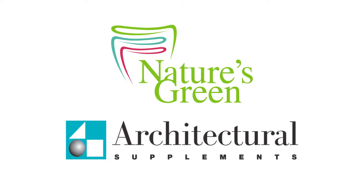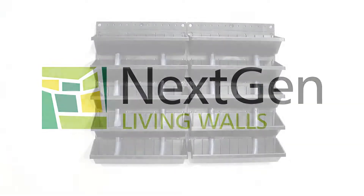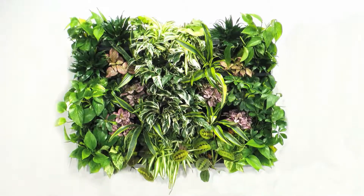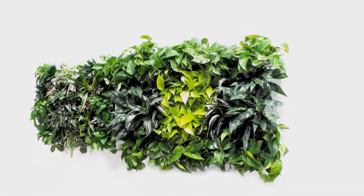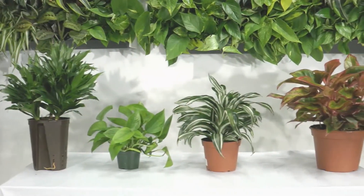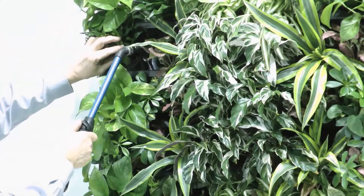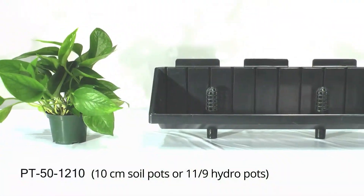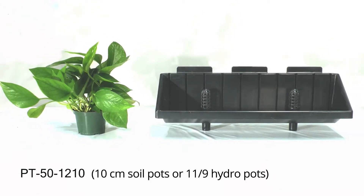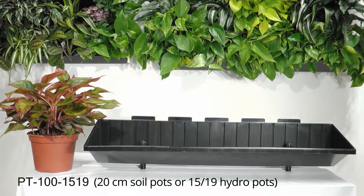Architectural Supplements has officially introduced our revolutionary next-gen living wall system to the North American market. Originally developed for Europe, the next-gen grid and tray system works equally well with hydroculture or soil plants. It is the easiest to build, the easiest to plant, and the easiest to maintain. With different size trays designed to hold either 4-inch, 6-inch, or 8-inch plants, the next-gen system allows for 4-week watering cycles.